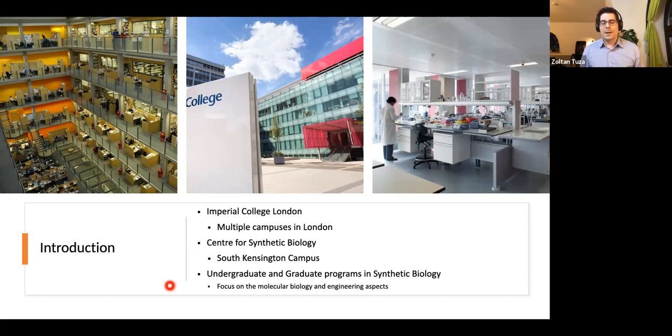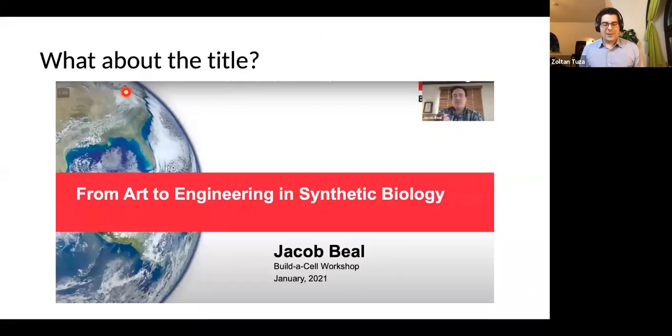We are also part of the Center for Synthetic Biology in South Kensington, surrounded by museums. We have undergraduate and graduate programs in synthetic biology focusing not just on the molecular biology aspect but also the engineering perspective — including computational projects. So what about the title for today?